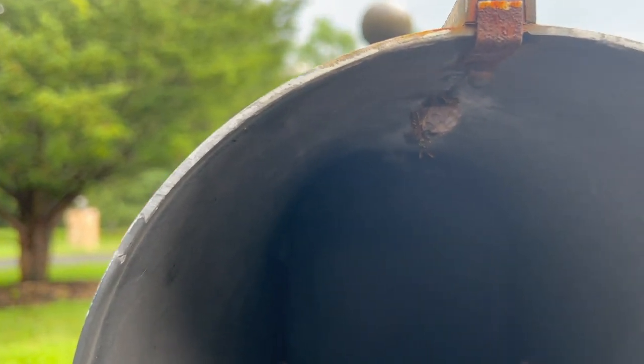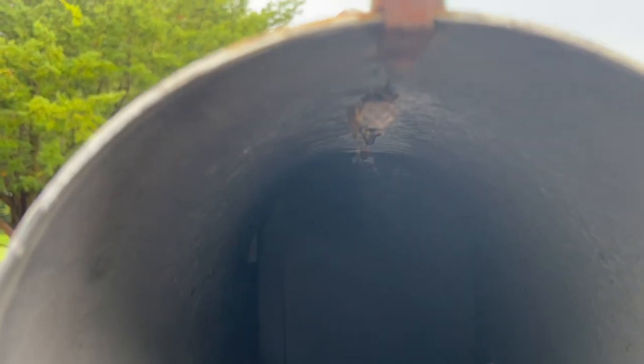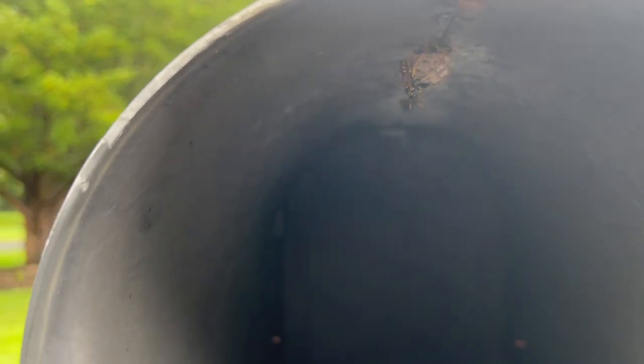If not immediately treated, the nest will get bigger and more aggressive yellowjackets will occupy the mailbox and attack anyone that comes close to it. We're going to treat the nest with a knockdown aerosol application, which rapidly exterminates the yellowjackets. In a short while, we're going to remove the nest and dispose of it.